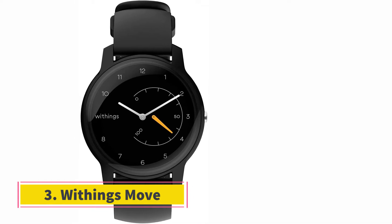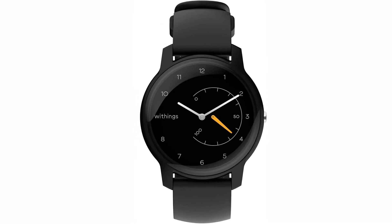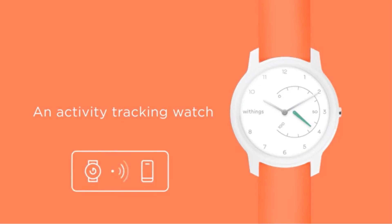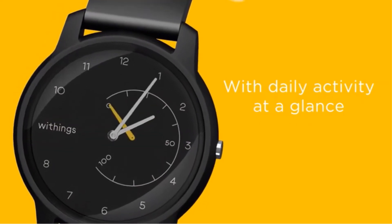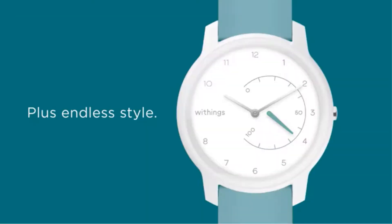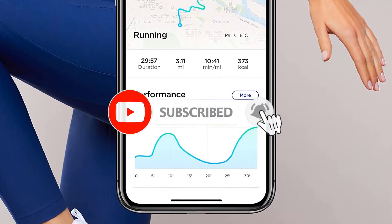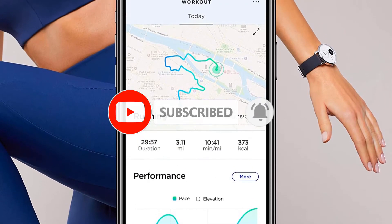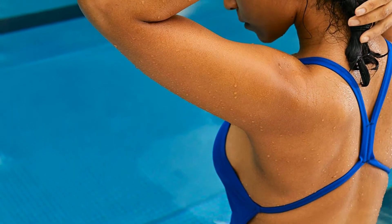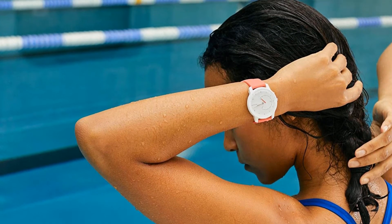At number 3, the Withings Move. The Withings Move is a fitness tracker that looks like a standard watch, sporting traditional watch hands and a round display just like other similar watches. There is a sub-dial in the display which keeps track of all your everyday activity. The watch features connected GPS, multi-sport activity, sleep tracking, and water resistance up to 50 meters — enough for a casual swim. Since there are no advanced features, the battery can last months without being charged, with the Withings Move promising to last 18 months after a full charge. People who are casual athletes and those who want a basic fitness tracker will not be disappointed by the performance of this device.